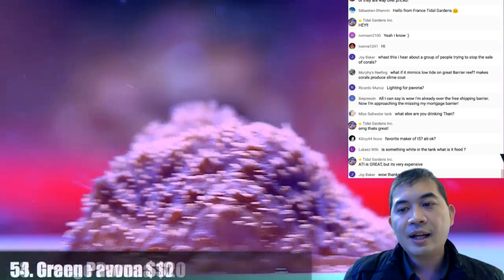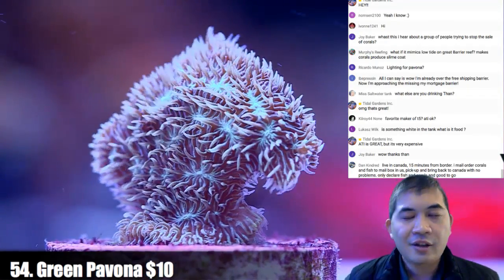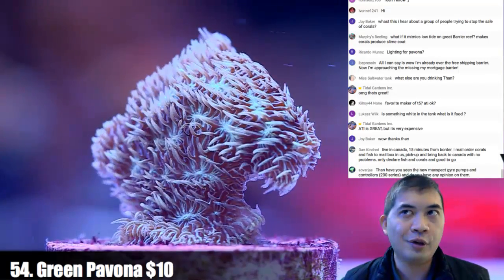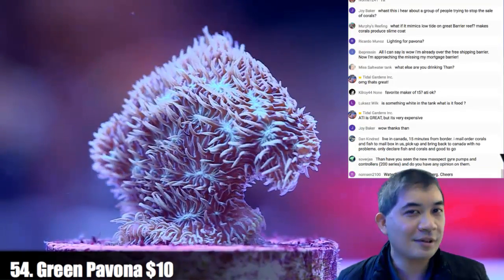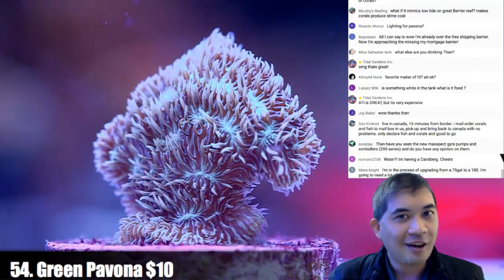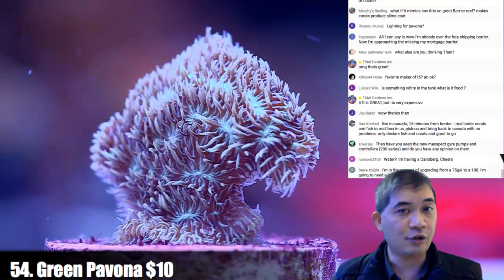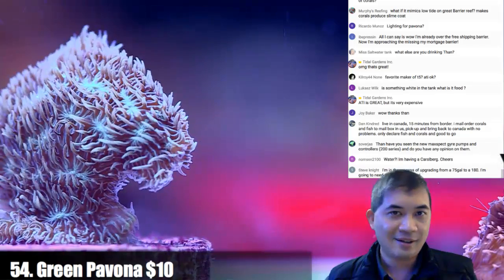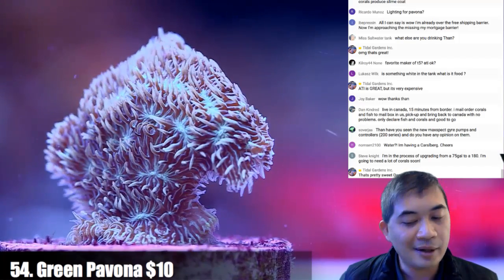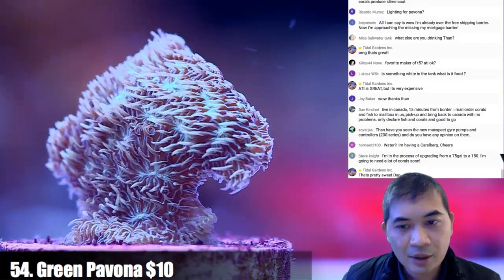Number 54 — going back to Joy's question: that's not to say the reef aquarium hobby isn't sometimes deserving of criticism. There are crappy people in this industry doing really crappy practices. Our channel is a lot about doing this entire hobby better. We're not perfect — for example, I'm a terrible clam dad. We don't keep clams very well here; we don't have any clams anymore.